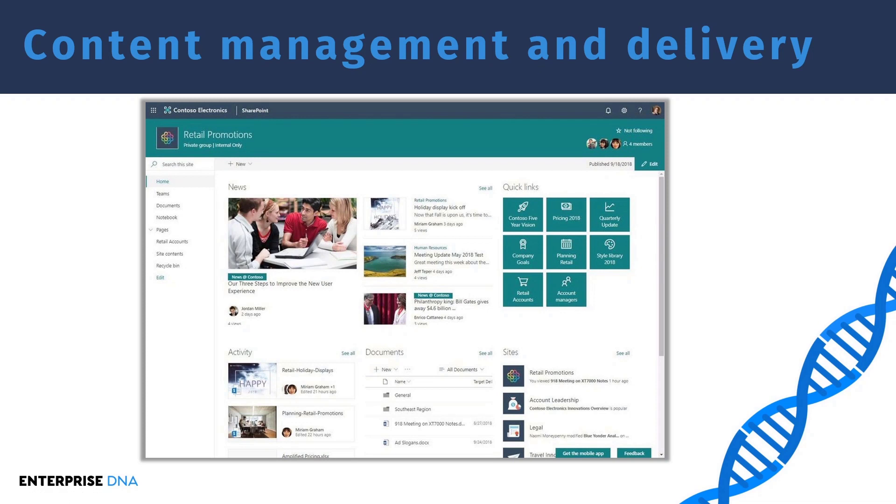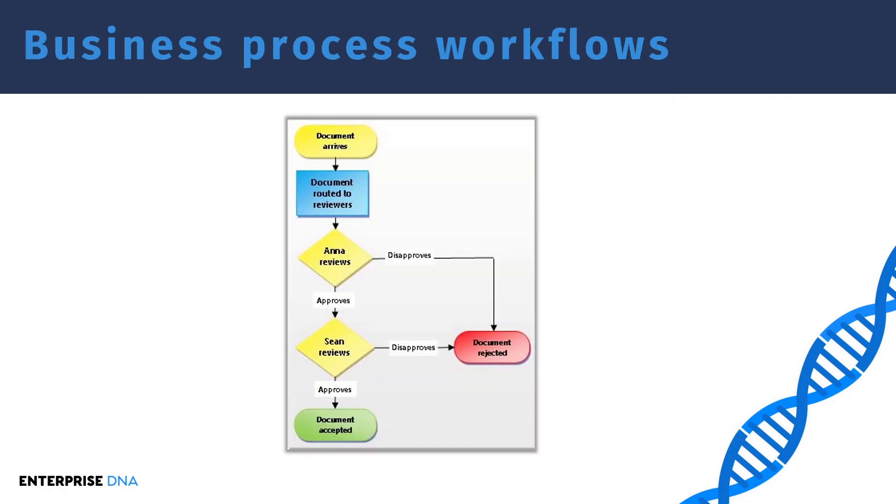The next big benefit of SharePoint is business process workflows. Here is a very simple business process workflow currently used in organizations: a document arrives to an email inbox, it's routed to reviewers, goes through multiple stages of review, and if both approve it's accepted — if not, it's rejected. This involves several emails: one arriving to the inbox, one sent to Anna and Sean to review, Anna and Sean probably emailing each other, and finally another email to indicate approval or disapproval.